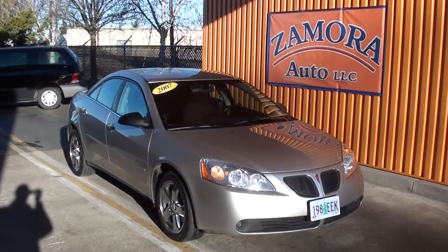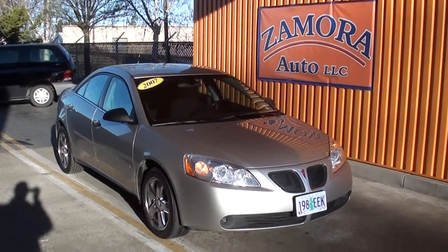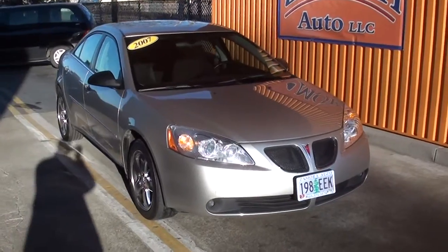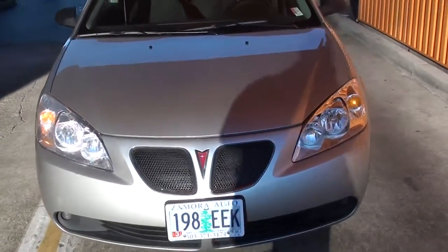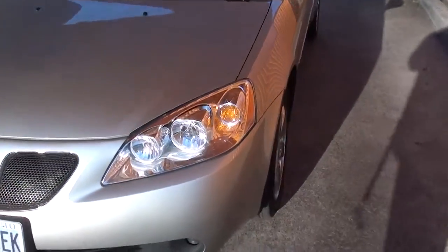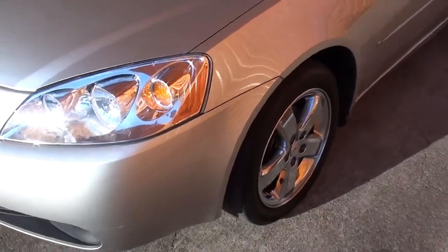Another outstanding find here at Moore Auto — a 2007 Pontiac G6. Factory fog lights, very nice alloy wheels, and nice tires.